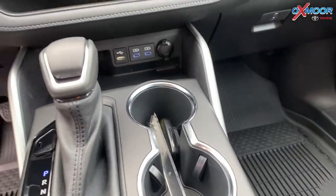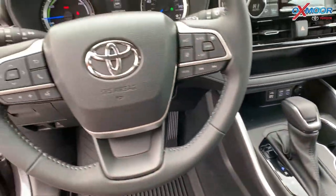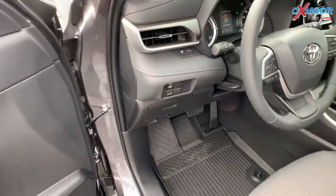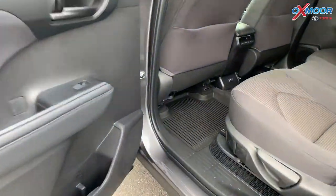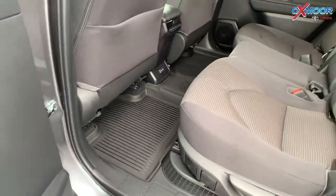There are five total USB ports in this vehicle. There are three rows, so you're going to have a total of eight seats. There's going to be all-weather floor liners and an all-weather cargo liner as well.